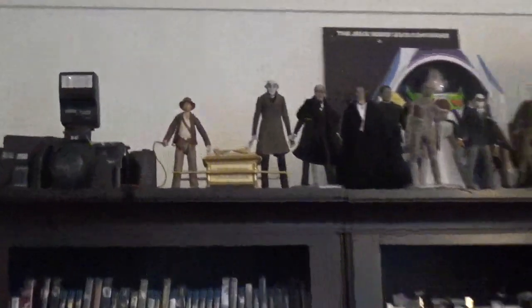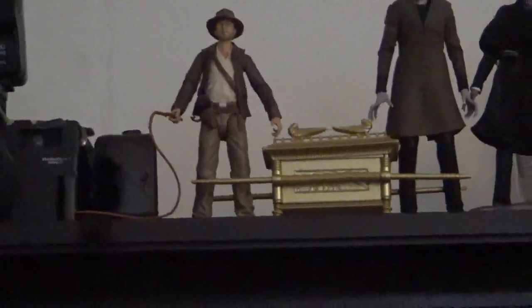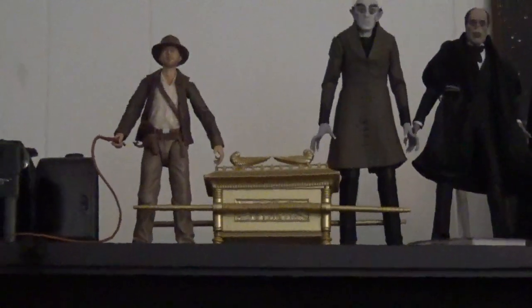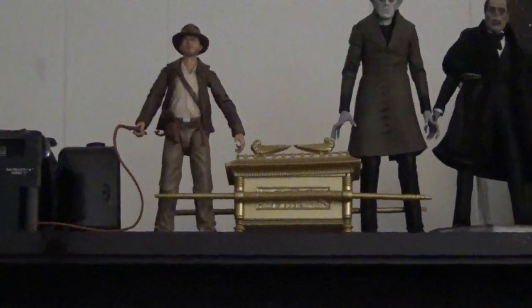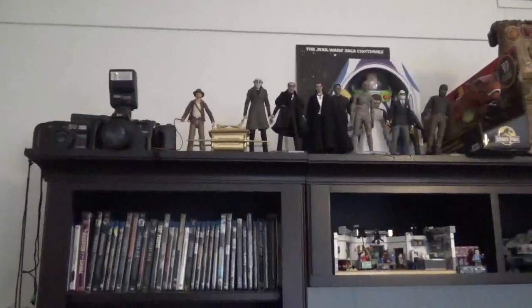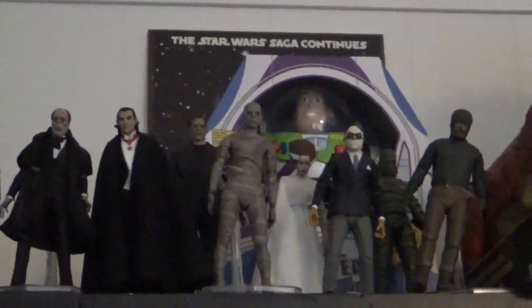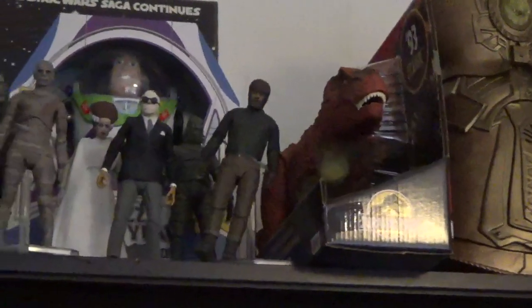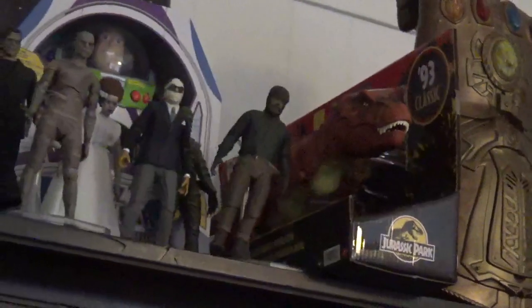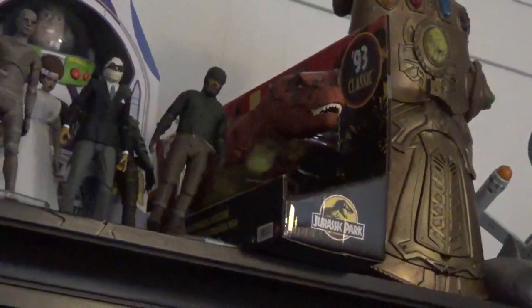Here's what I have on display right now. On the top I have an Indiana Jones figure which is pretty new from Hasbro, and you have the Build-A-Figure or Build-A-Artifact which is the Lost Ark. I have a lot more figures that are in storage now. I also have the Universal Monsters on display right up there. There's a Buzz Lightyear I got from Downtown Disney. There's a really cool retro Tyrannosaurus Rex that's made to look like a '93 Kenner Jurassic Park figure.